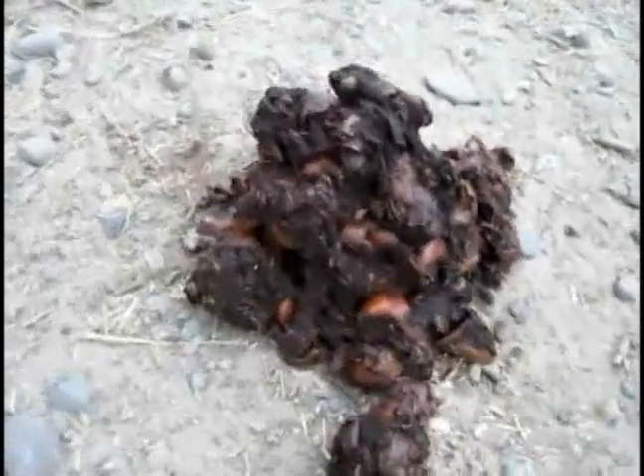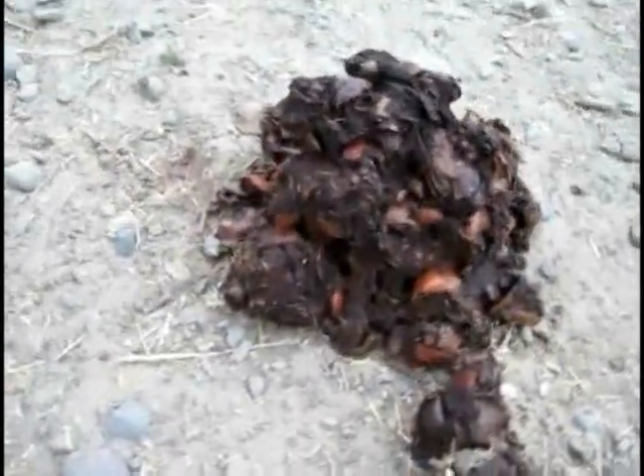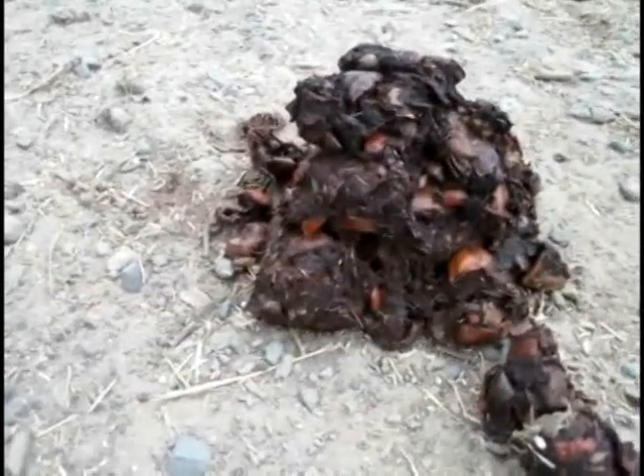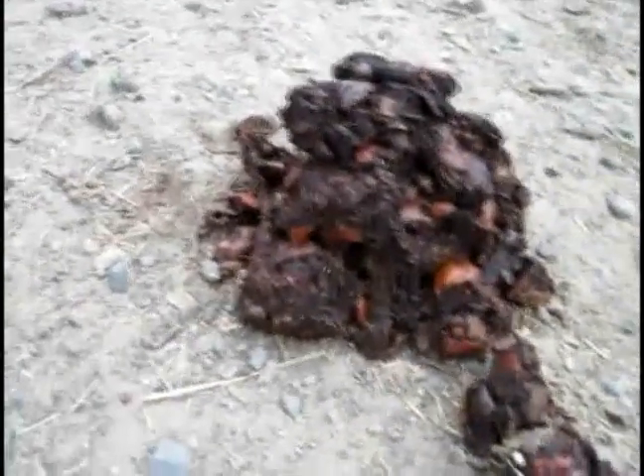In my area, bears don't completely hibernate. They do wake up and wander around in the wintertime. I've found their tracks in January and December, when it's really cold and raining and there's no food, but the bears have been out wandering around.